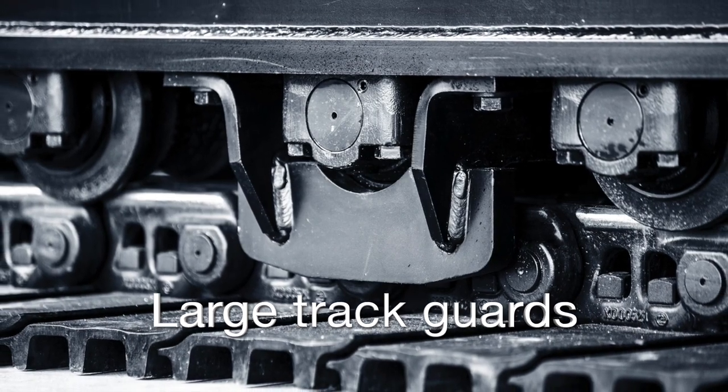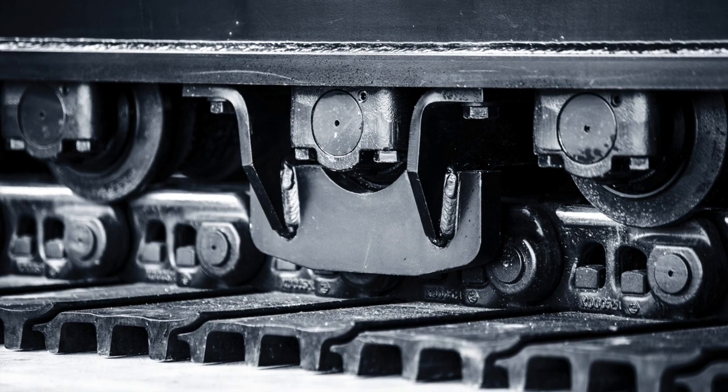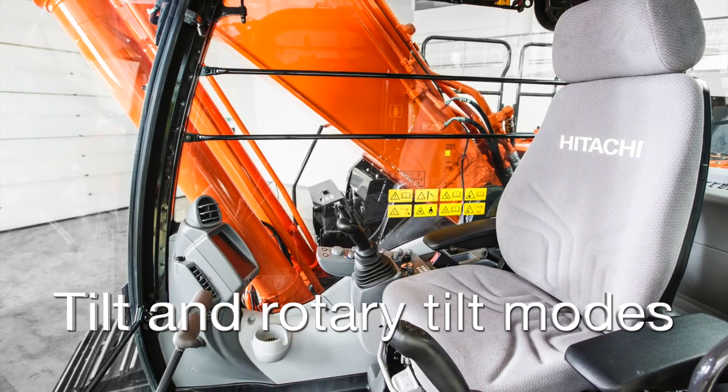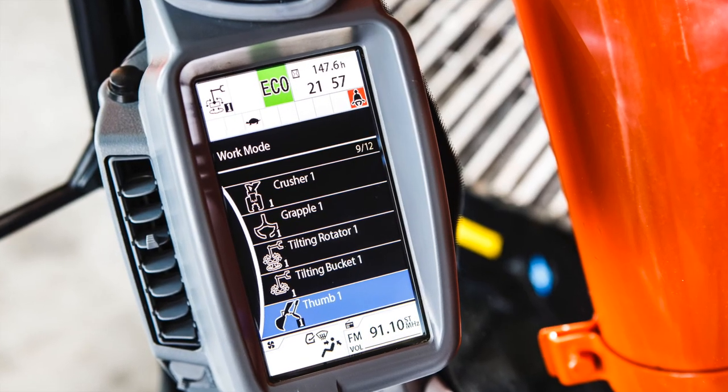Durability has been increased through the large track guards, which reduce the possibility of damage to the track link. To improve versatility, tilt and rotary tilt modes complete the attachment support system.